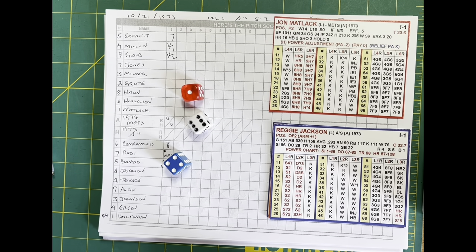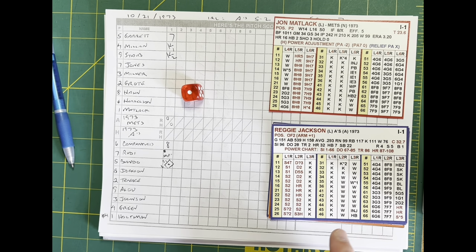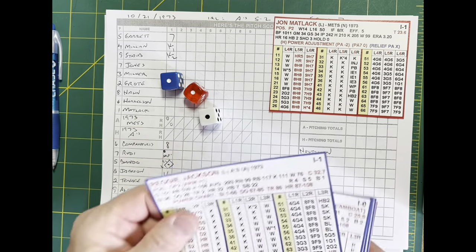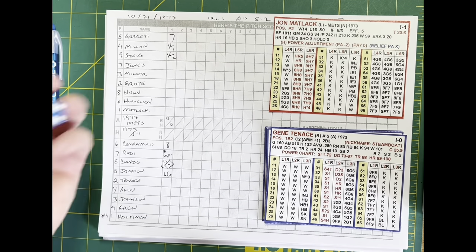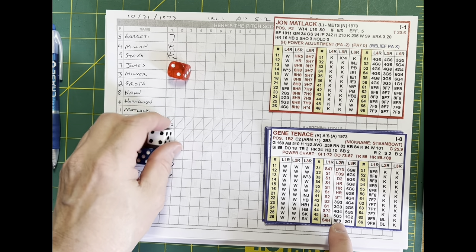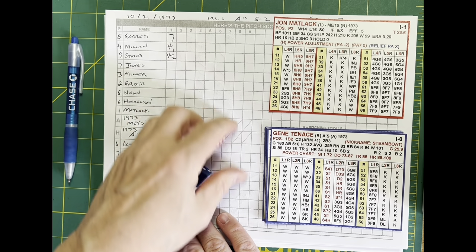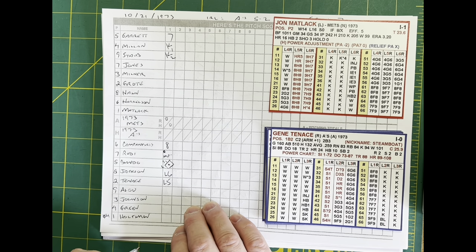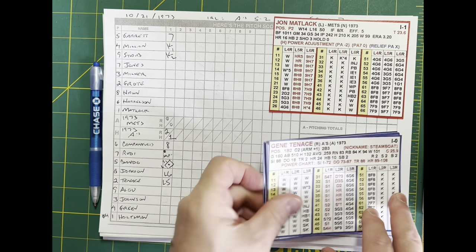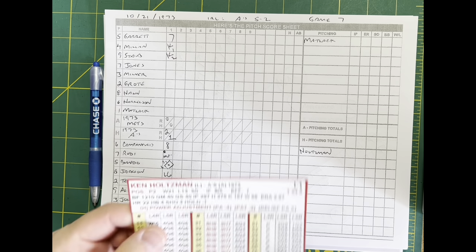Reggie Jackson up. Matlack kicks and deals — Reggie hits it to short. Bud Harrelson grabs the line drive and that's two gone in the Oakland first. Gene Tenace up next — hit to third, Garrett grabs a line drive ticketed for his skull and catches it in self-defense. They're hitting shots off Matlack early. In the first, Oakland comes up with two runs on one hit. We go to the second — Oakland 2, New York nothing.